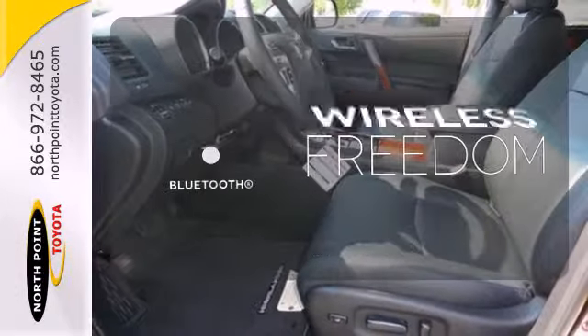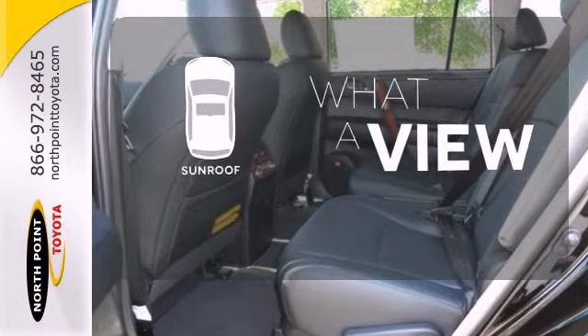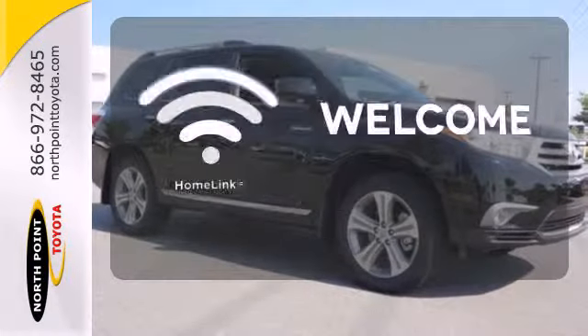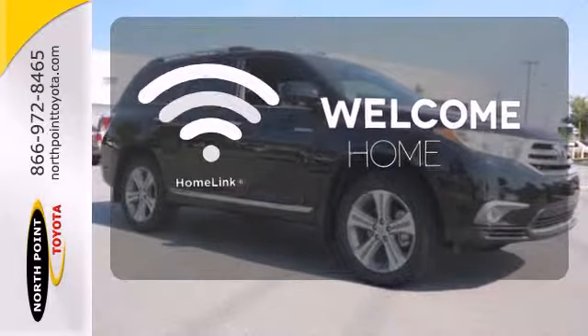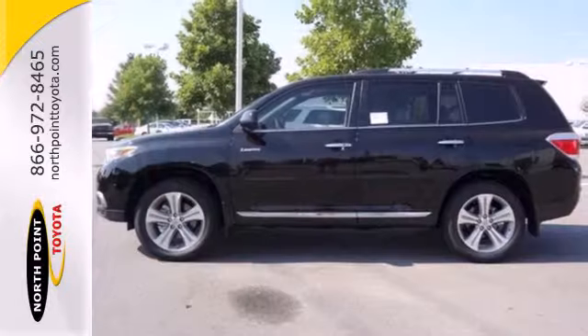You don't have to put your life on hold when you have Bluetooth. The sunroof gives you fresh air for your drive. Program garage door openers, gates and lighting systems with HomeLink. You will be amazed by the versatility of this 2013 Highlander.